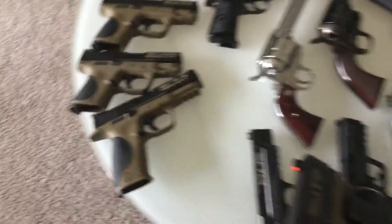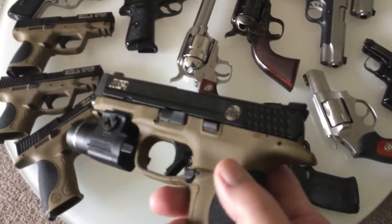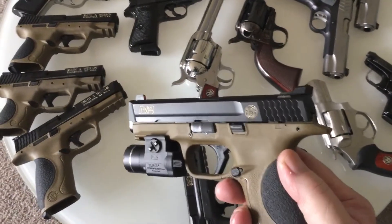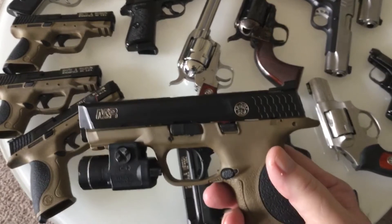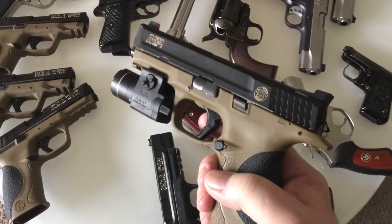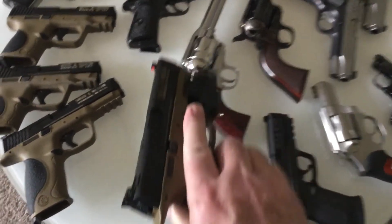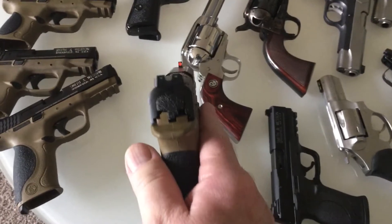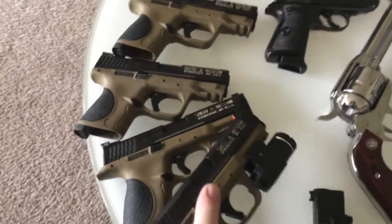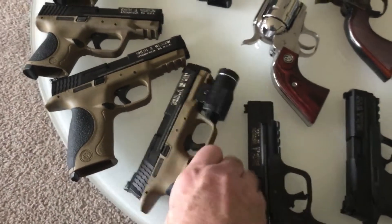These were all safety checked — they're all unloaded this time, so no safety comments. Full-size M&P, four-and-a-quarter-inch barrel, Apex trigger duty carry kit. I just don't like the hinged triggers at all, but I love these guns. They're really accurate and have Trijicon night sights — they're just the best. That one is my wife's and she has the shorter one.